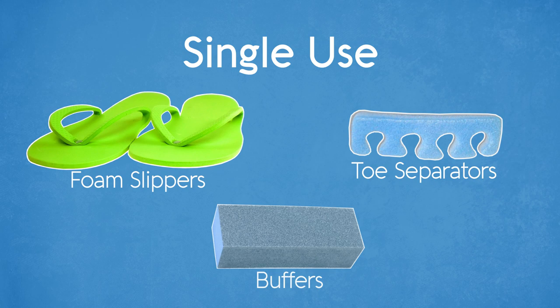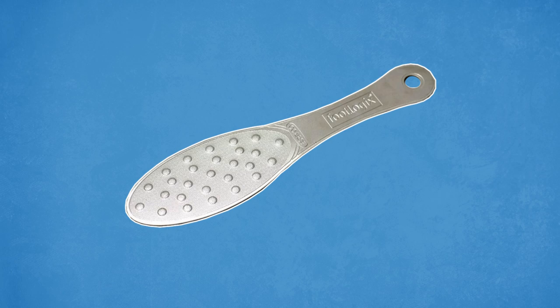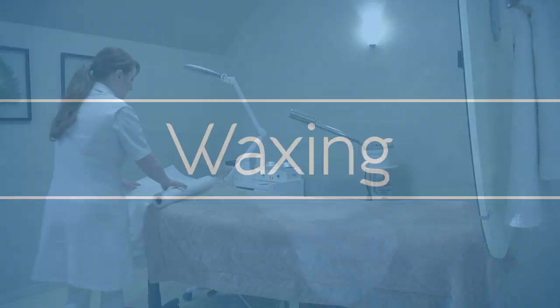Non-durable materials such as foam slippers, toe separators, foot sanders or buffers are single use. Credo blades are used to remove calluses on the feet. They are single use instruments and must be disposed of in a biohazardous waste container. A stainless steel foot pedal can be cleaned and disinfected between clients. However, a wooden foot pedal is a single use instrument since the wooden gritty surface can become porous and allow disease-causing agents to grow.